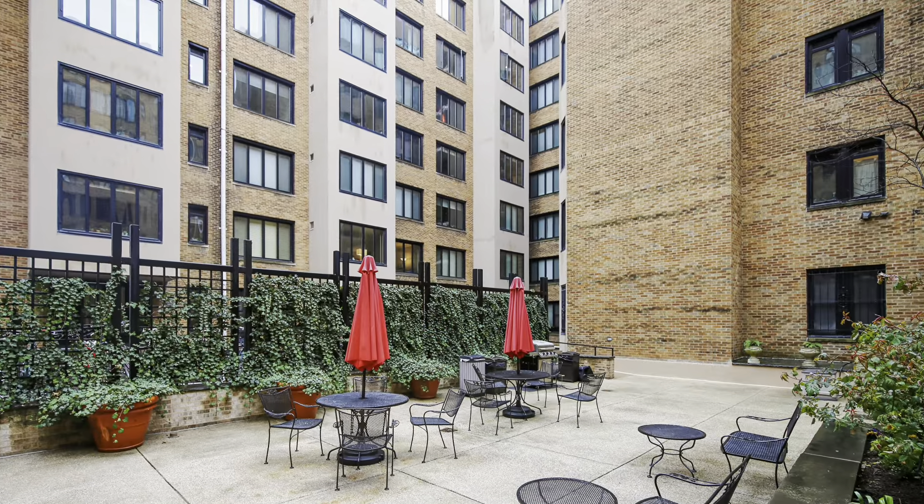Upon entry to unit 148 at the Chasselton, one is immediately presented with the stunning 11-foot ceilings, adorned with crown molding and emphasized by a dramatic oversized window overlooking the co-op's courtyard and letting in western natural light.